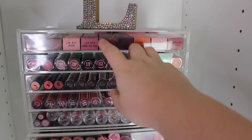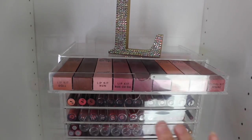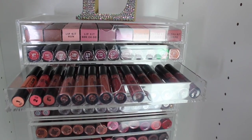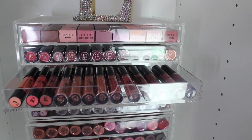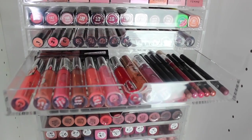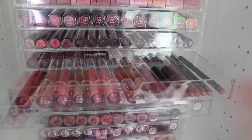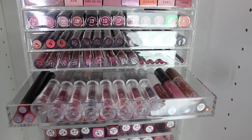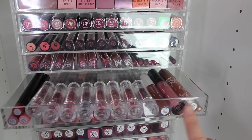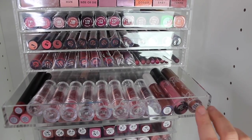The first tower has all my Barium lip kits, then my Barium lipsticks, some more of the Matte Me Up — the matte liquid lipsticks by Barium — then Barium lip glosses and lip liners. The last drawer in the first tower holds my Elf lipsticks, some crayons, a liquid lipstick, and a lip kit from someone I can't remember.